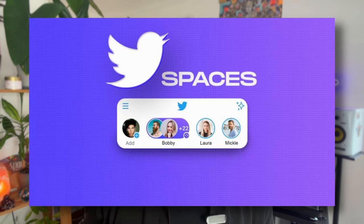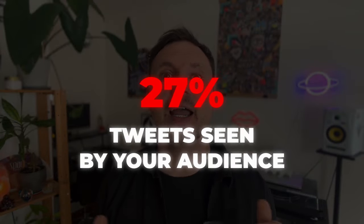Twitter Spaces are another underutilized hack to get followers fast at this stage. They are hosted voice conversations in real time with your audience, which can create a unique and immersive experience. Line up some guests and have fun with it, or join another space and jump in on a conversation. At this stage you also want to start repurposing tweets you've already done, maybe four or five months ago. A very low percentage of your tweets are actually seen by your audience, and recycling successful content can help you reach new followers who missed it the first time around.